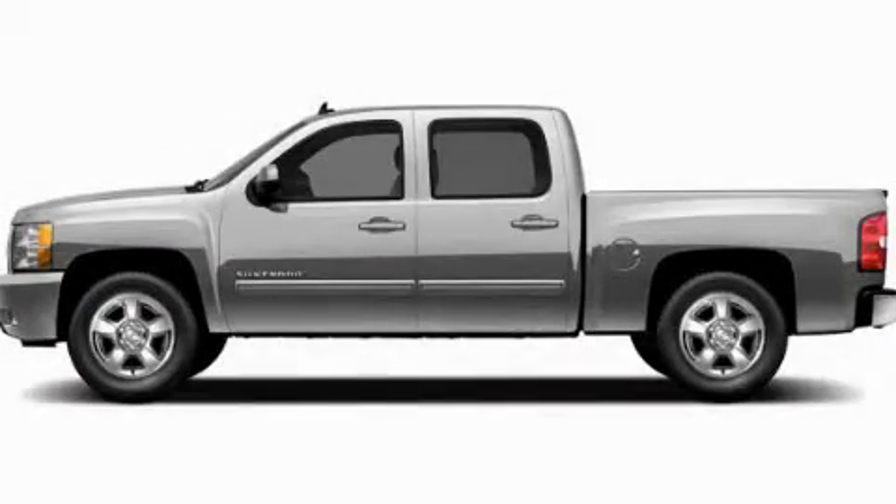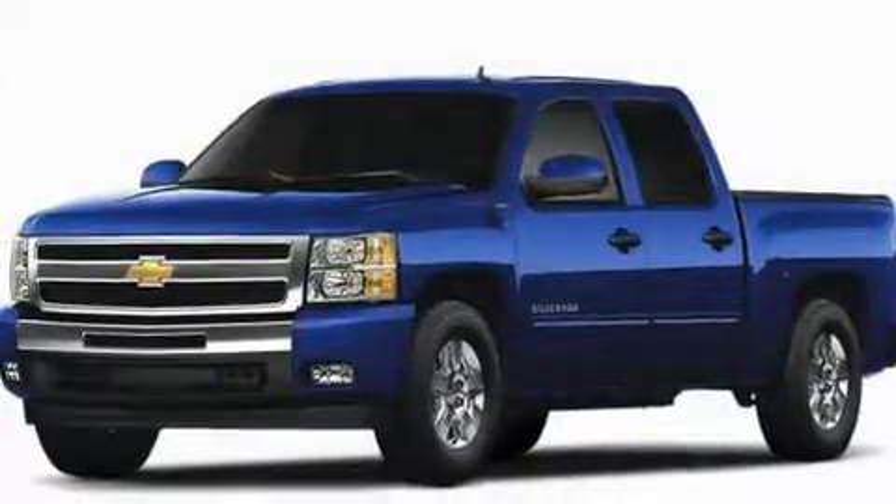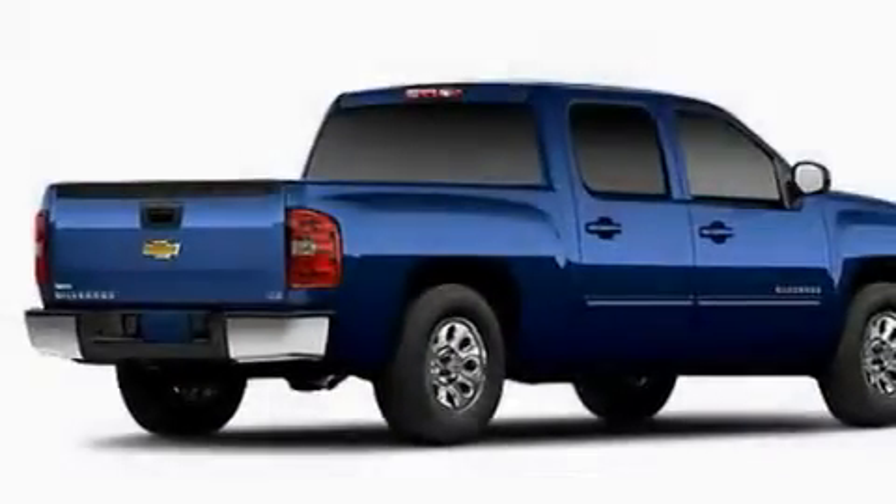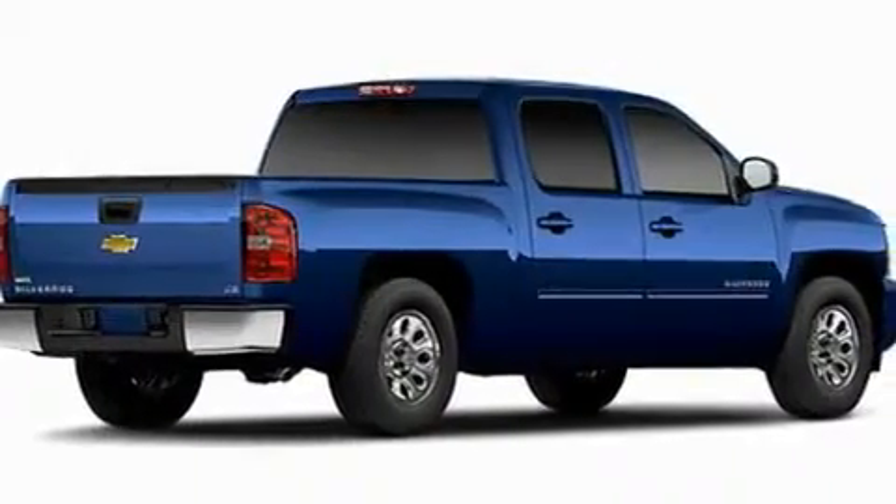This is a brand-new 2011 Chevrolet Silverado — strong, durable, and dependable. It has a 5.3-liter 8-cylinder engine and a 4-speed automatic transmission.